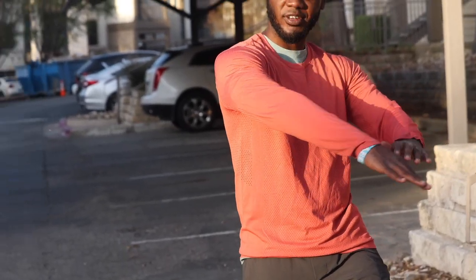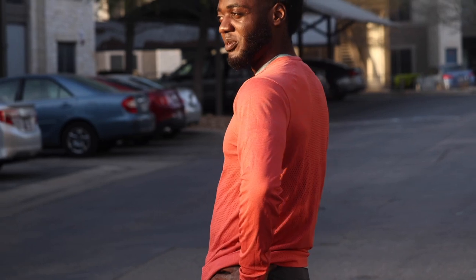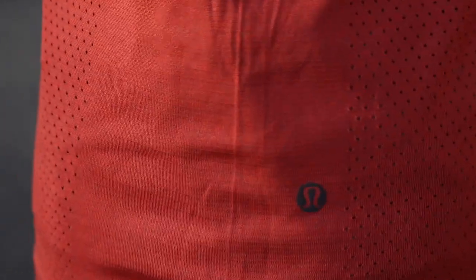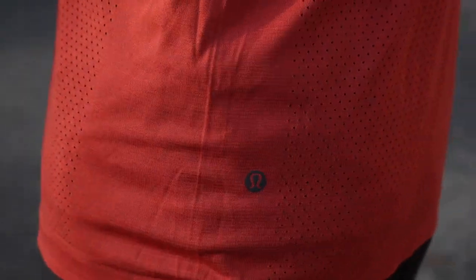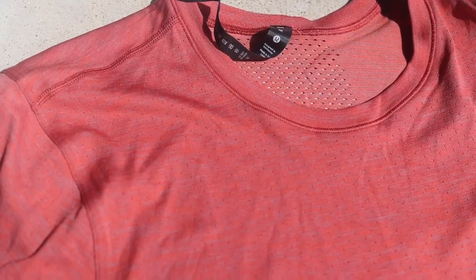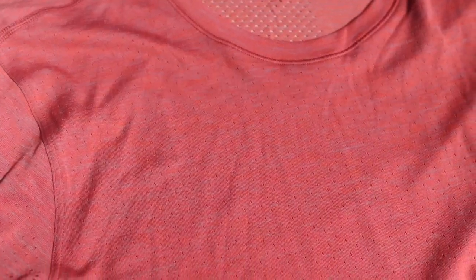Next up we have a long sleeve shirt. I know it's spring, but sometimes early in the morning it can be a little cooler, so having a long sleeve is not a bad idea. This is the Metal Vent Breathe Long Sleeve — it breathes very well, very ventilated, seamless construction, four-way stretch, dries quick.